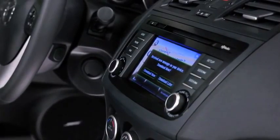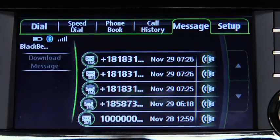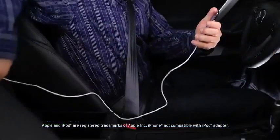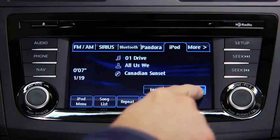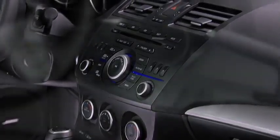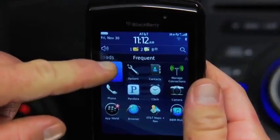You can also stream music wirelessly and listen to your incoming text messages through your vehicle's audio system with the available SMS-to-audio feature. Or you can play music from your mobile device by connecting it directly to the USB port.